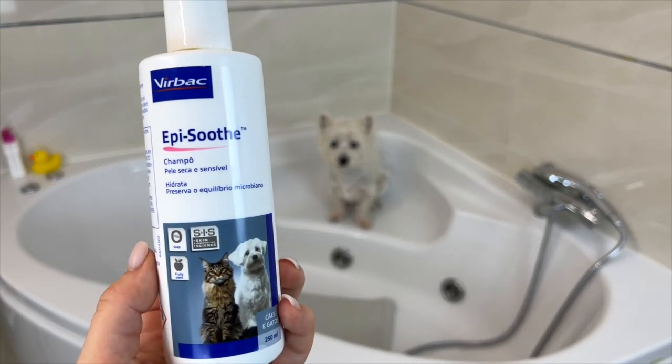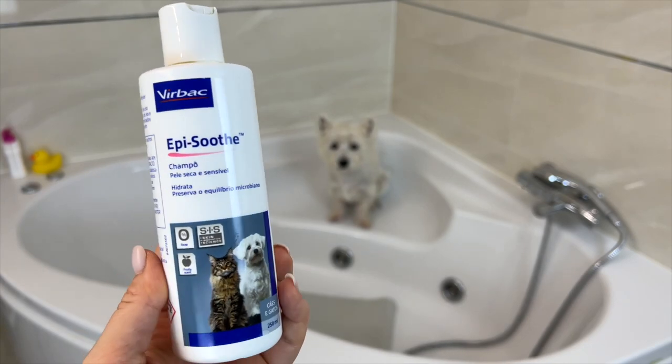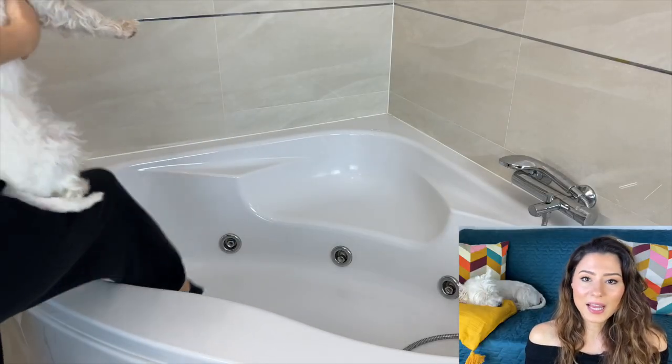One thing I want to say is that I have tried a number of these shampoos and there is no miracle one. There hasn't been a single shampoo that suddenly made Sami's allergies go away — I don't think any such product exists. I suggest you try and find the one that works best for your dog. Another one worth mentioning is from Virbac, called Epi-Soothe, available on Amazon — it's also good for dry and sensitive skin.